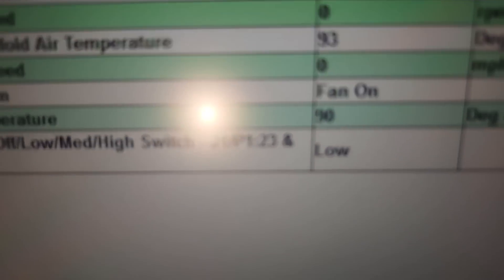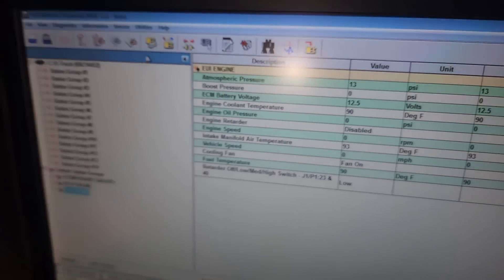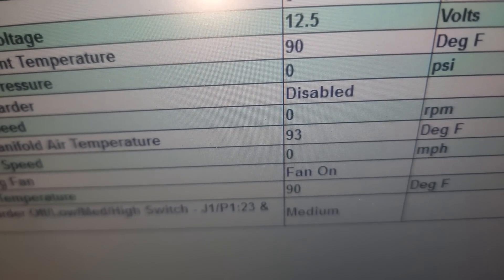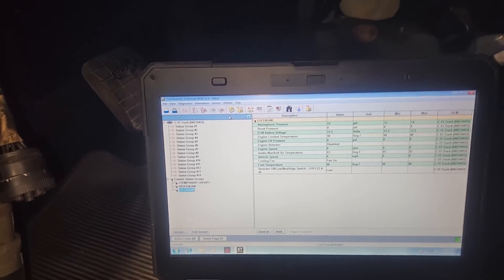One thing I always want to check is that the ECM is seeing the jake signal. Is it seeing low, medium, and high? We're on low right now - you can see it there on the bottom line. Going to medium - it does. Let's go to high - yep. So the ECM is seeing the signal. That's good. Let's run this engine and see what the heck's going on.